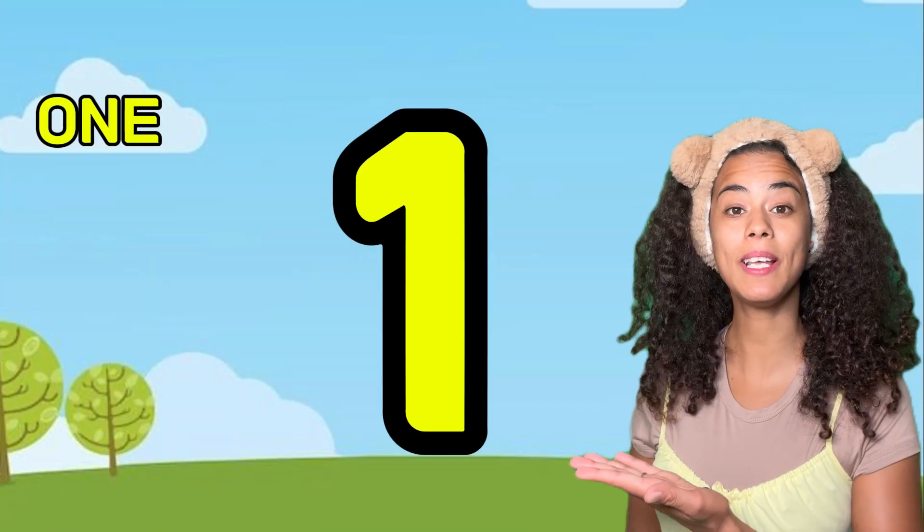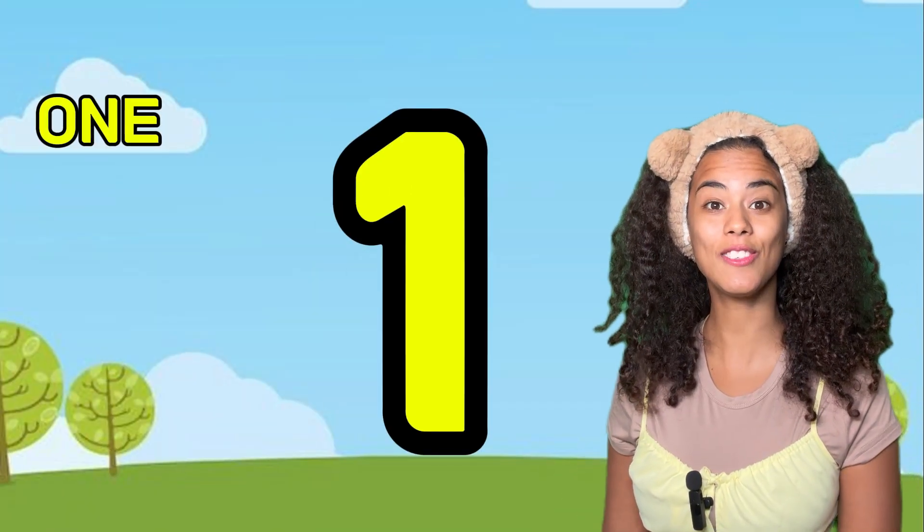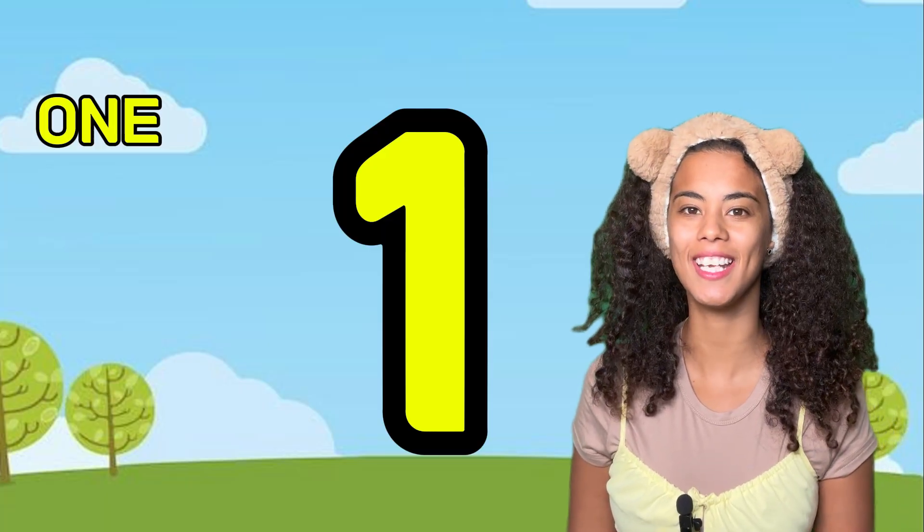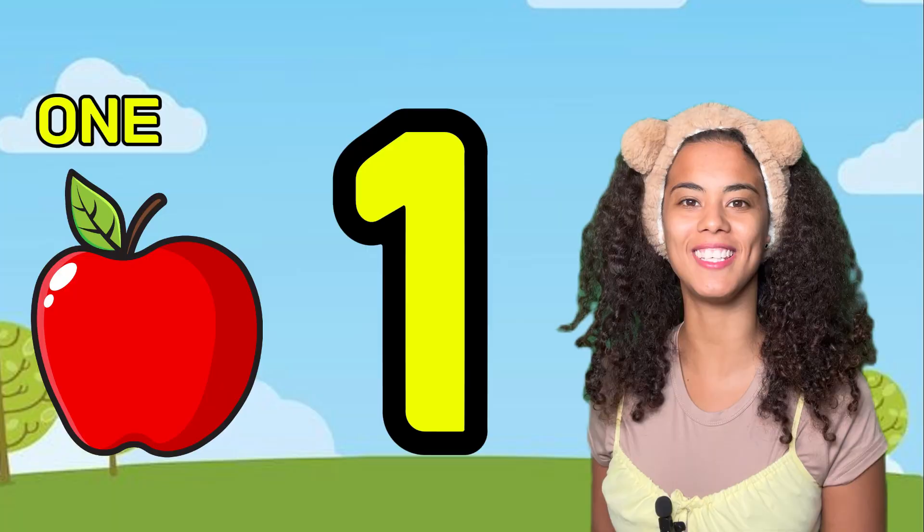Hello! Today we're going to learn all the numbers from 1 to 10, so get ready and let's do it! This is number one. Can you say one? One. How many apples do you see?